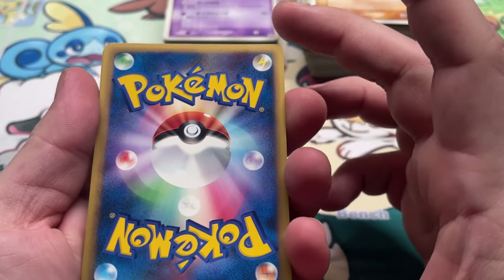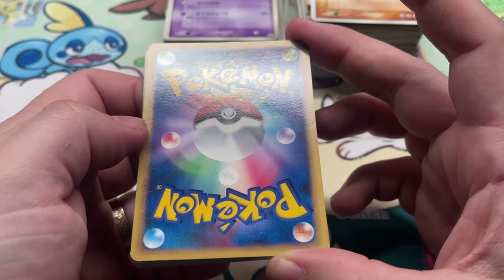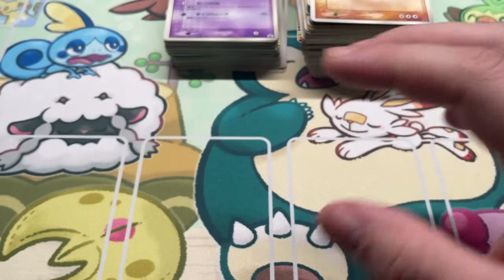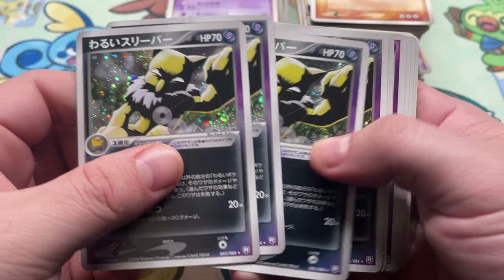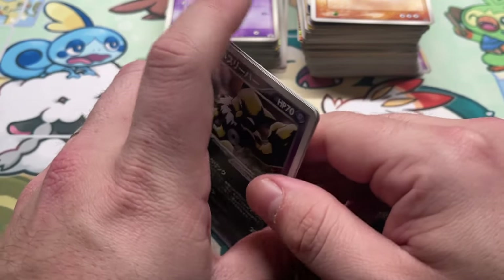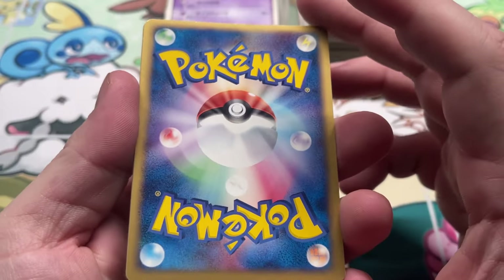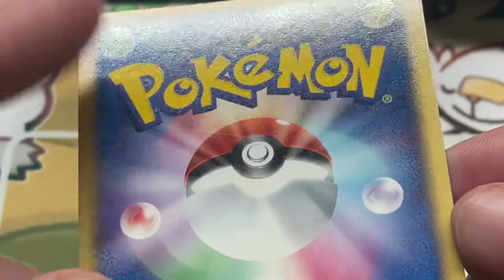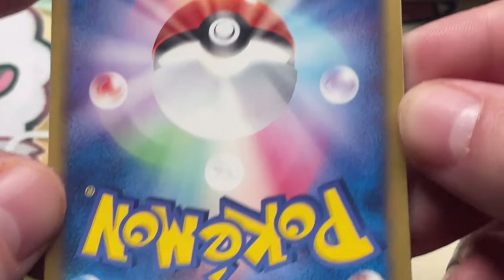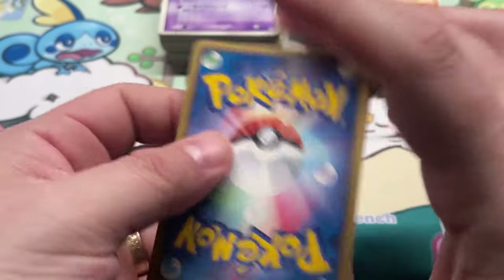Pretty clean on the front of that one. A little nick right there — not bad overall, but not mint. We got Dark Hypno from Rocket Gang Strikes Back, five copies. This is a really nice card — really cool artwork with it waving the amulet back and forth. I wonder if zooming in helps. Yeah, there's a scratch there. Not too bad other than that — oh wait, I lied, up in the corner there. I don't know if zooming in is better — you guys are probably seeing into the center of the universe when I do that.